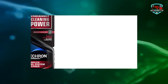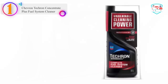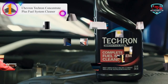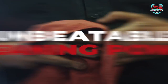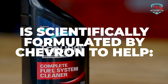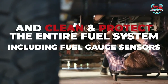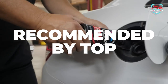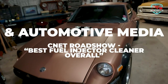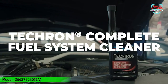Number 1 on our list is the Chevron Techron Concentrate Plus Fuel System Cleaner. One of the prominent brands recognized globally, Chevron offers the best fuel system cleaner out there. It uses additive technology to get your engine working with maximum efficiency, minimizing emissions and leading to overall better performance. Gasoline and other fuels contain hydrocarbons that travel through your vehicle's fuel system, and over time these carbon deposits build up on catalytic converters, motors, and engines, increasing your car's emissions.